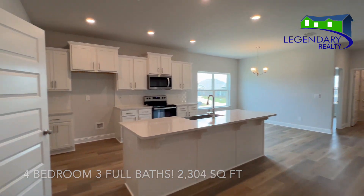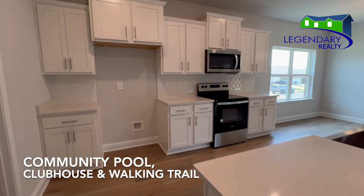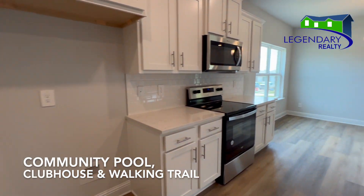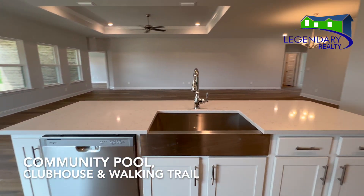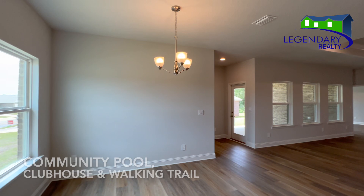This home features an open floor plan with beautiful white quartz countertops and a tiled backsplash in the kitchen, stainless steel appliances, a farm-style sink, and a walk-in pantry.